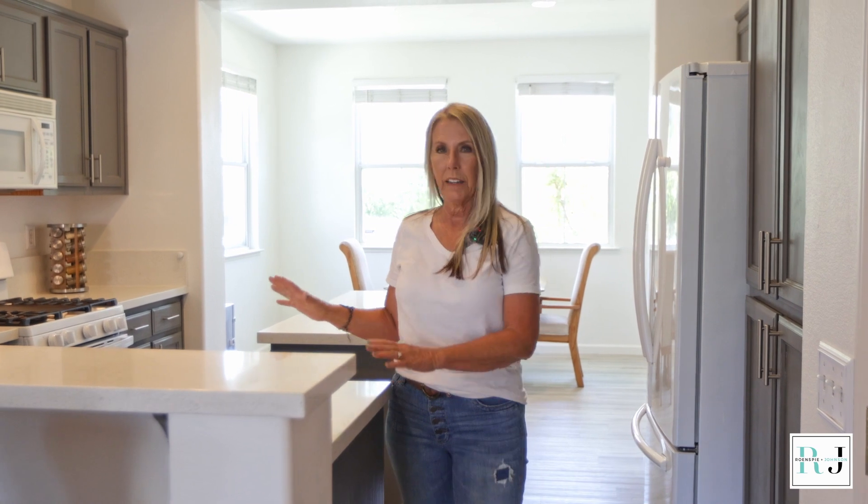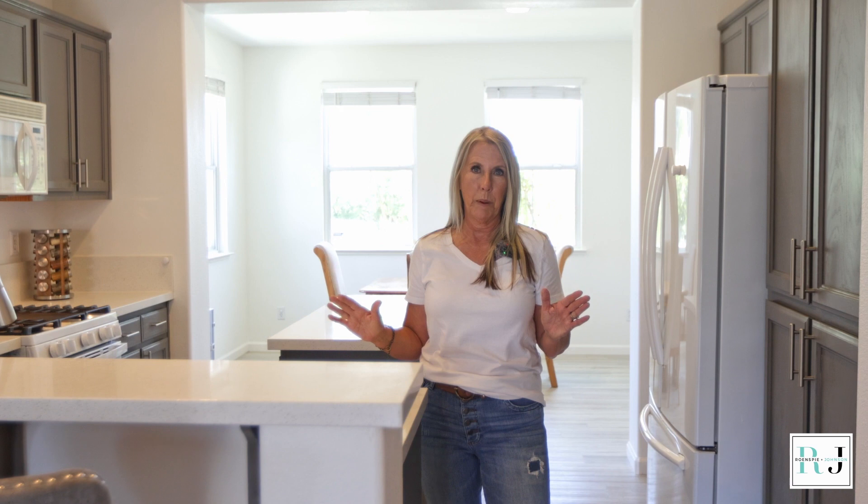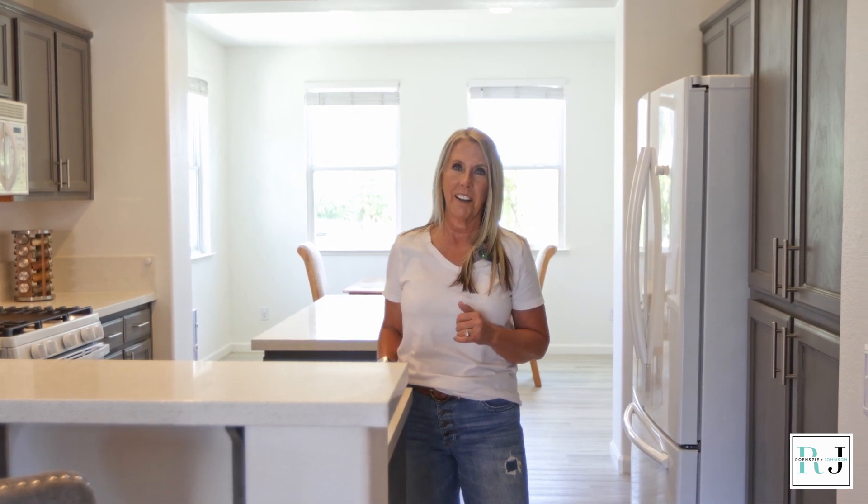You're going to love that the kitchen has already been updated. The cabinets were painted, new counters, new sink. The floor in here is new. The whole interior has been painted, and new carpet, so it's ready to go.